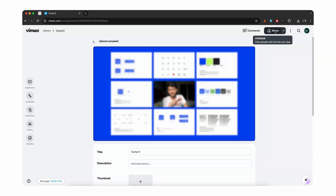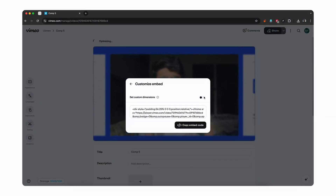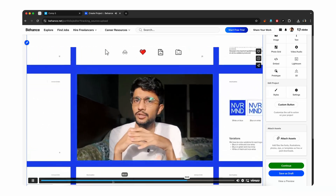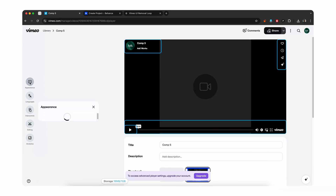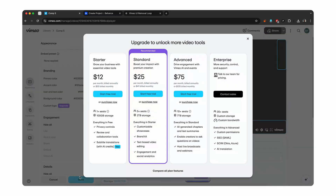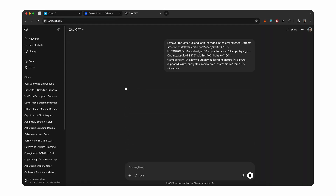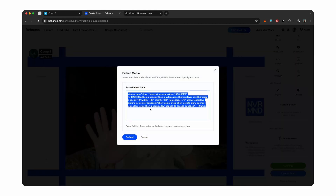Next, upload your video to Vimeo. Click Share, then Embed, then Customize and set custom dimensions. Copy the embed code and paste it in Behance. The Vimeo UI doesn't look very nice in presentations and the video also doesn't loop. You could hide Vimeo UI elements from the appearance section, but it doesn't come for free. So instead, open ChatGPT and ask it to remove the Vimeo UI and loop the video in the embed code, then paste that embed code into Behance.